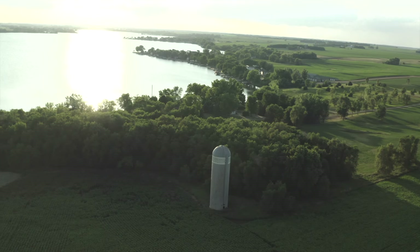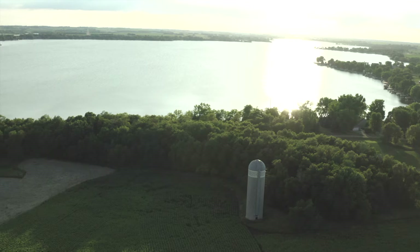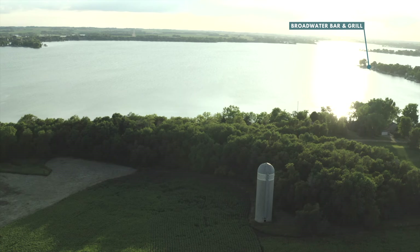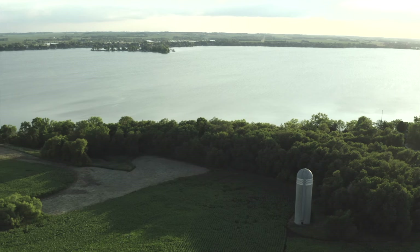Welcome to Zimmerman Landing, Lake Madison's newest neighborhood located in the heart of everything. Restaurants and golf courses are just a boat or golf cart ride away.